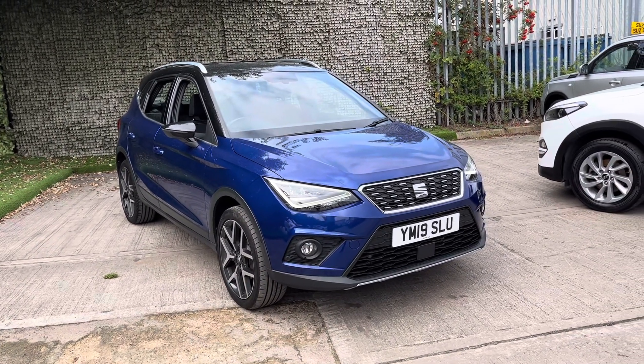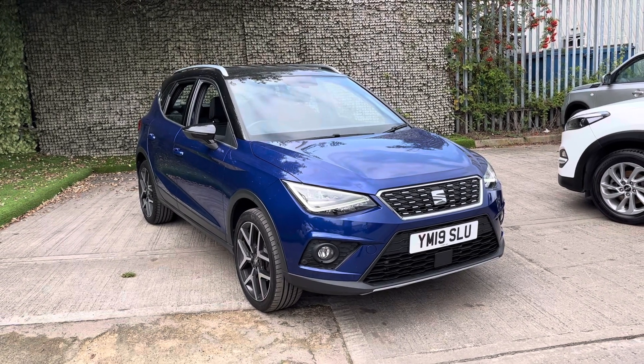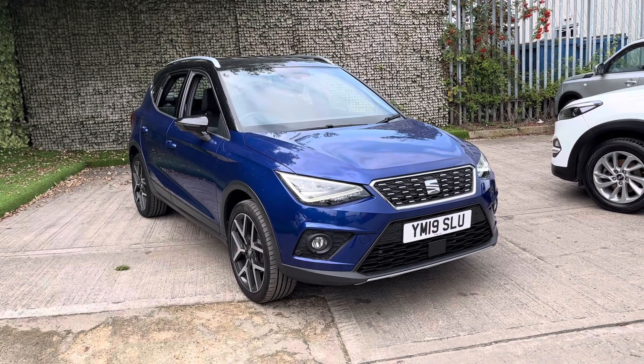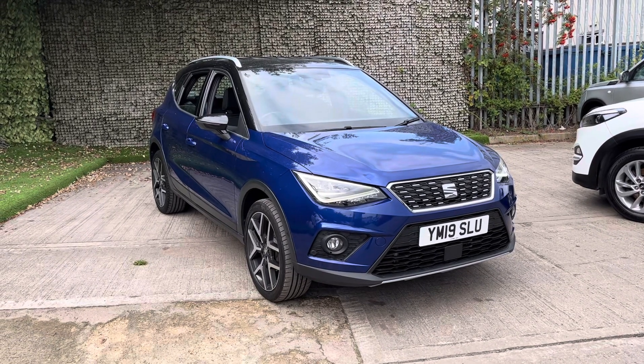It will come with 12 months of advisory free MOT and it will be given a fresh service. If you would like any further information or if you would like to take this car for a test drive, do feel free to get in touch. My name is Jacob, I'll be more than happy to help going forward. Thank you very much.